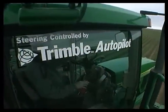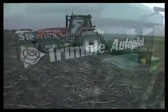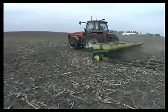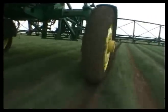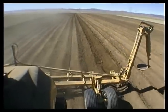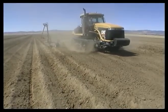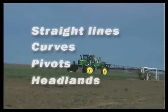So how does Trimble's AgGPS Autopilot get you straight to the bottom line? By increasing efficiency — it boosts productivity and cuts costs. With Autopilot, you'll work faster and more efficiently than ever before. Crop beds go in straight, first time, every time. No more guess rows, no more overlap — no matter whether you farm using straight lines, curves, pivots, or headlands.